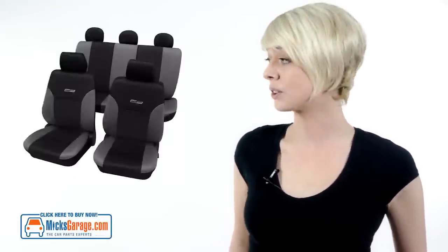Hi, I'm Amy from MixedGarage.com. Today we're going to take a look at the Wave range of seat covers. The Wave range of seat covers come in two colours, grey and black and beige and black.